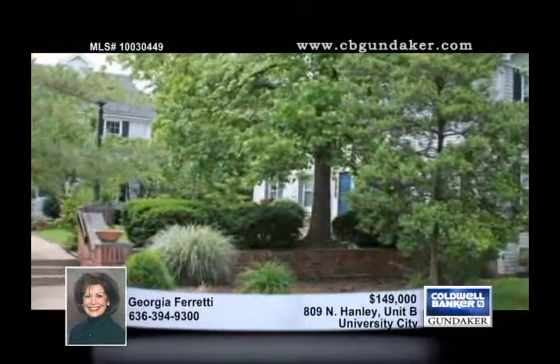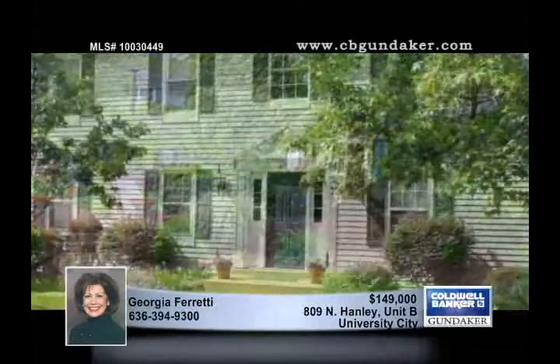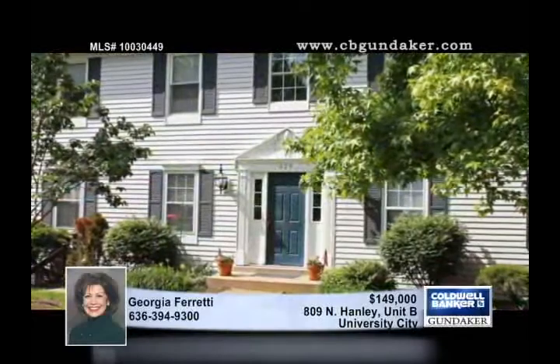The courtyard is lovely, and updates include the water heater and furnace, newer carpeting, and newer windows. Don't miss this two bedroom, one bath home — contact Georgia.